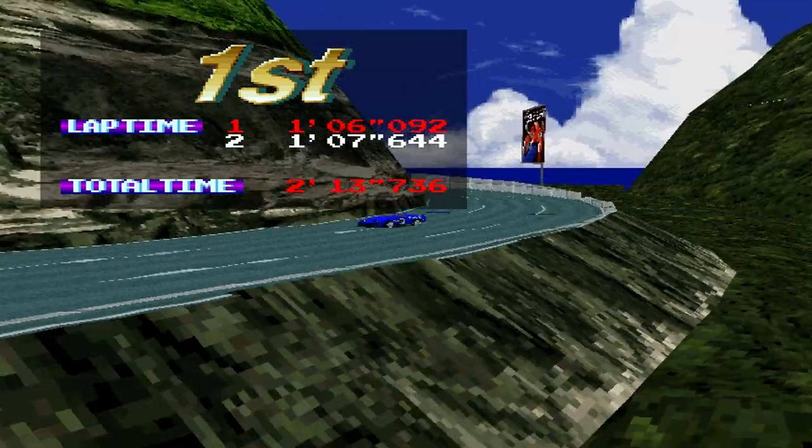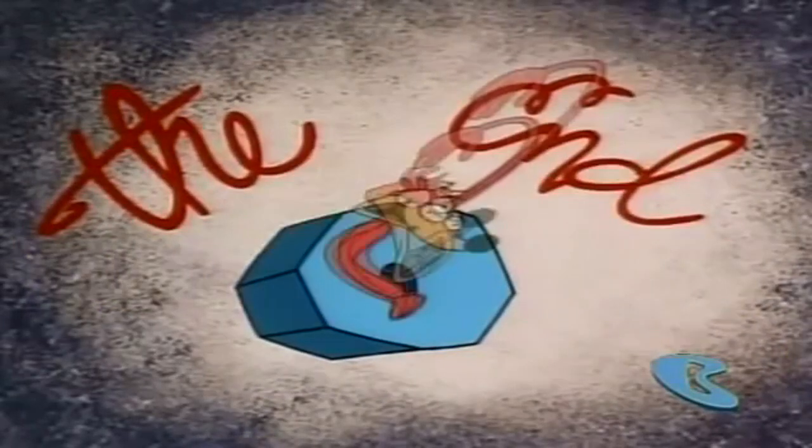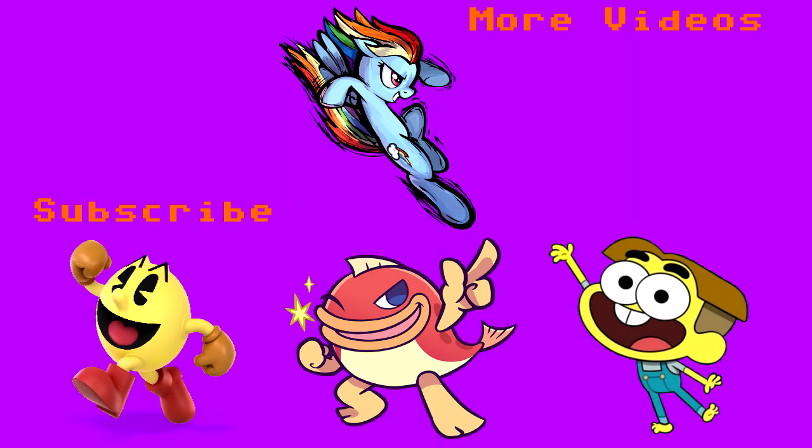What have you seen? Doh!! Boo! How much do you feel! We'll be right back.